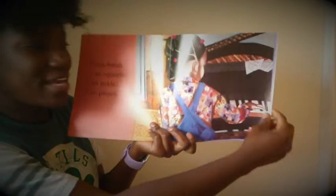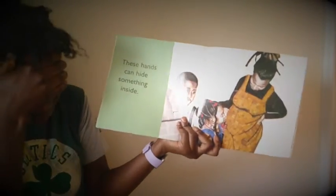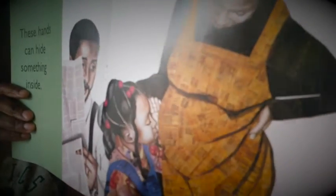She can also play the piano there. These hands can hide something inside. Oh, looks like mama's having a baby — looks like she's going to be a big sister!